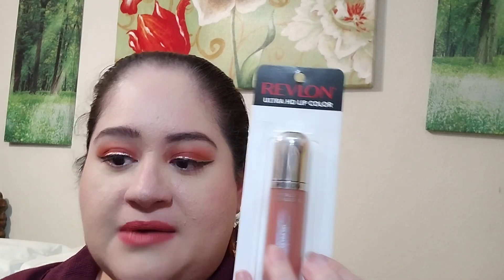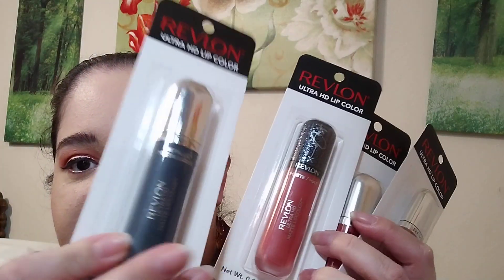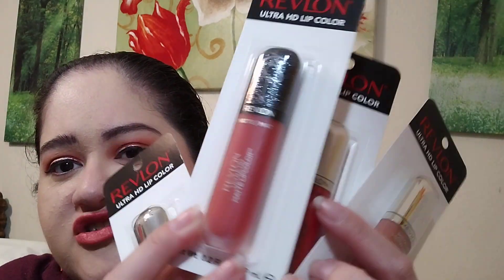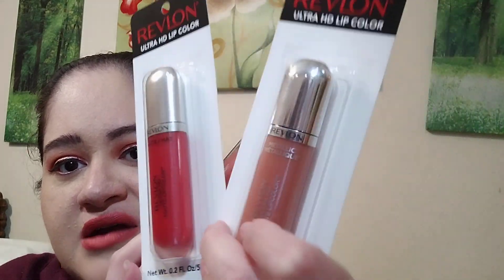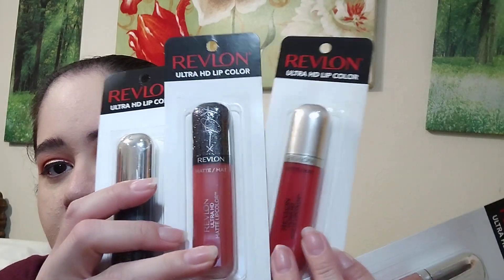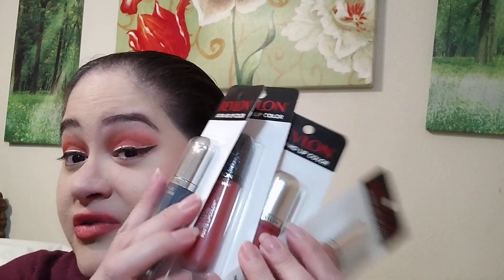Yeah, Revlon! These came out a while back but they have them at Dollar Tree now. I picked out several shades: there's a blue one, one that looks like a celebrity edition - a really pretty tomato red, a true red, and your basic nude. For a dollar twenty-five, that's great. I really like the formula on these. I do recommend you use a lip liner though because sometimes they can get a little too mousy, but for a dollar twenty-five, you better take advantage of that!